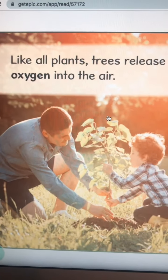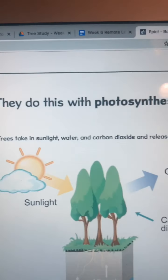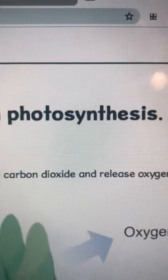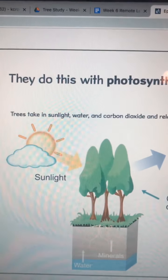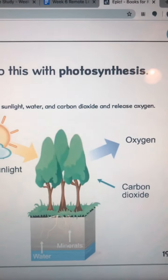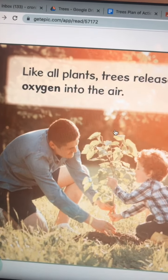Like all plants, trees release oxygen into the air. They do this through — this is a big word — photosynthesis. Trees take in sunlight, water, and carbon dioxide, and release oxygen. Oxygen, boys and girls, helps us to breathe.